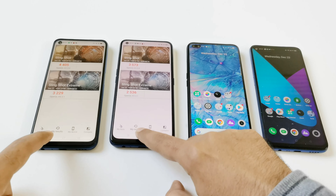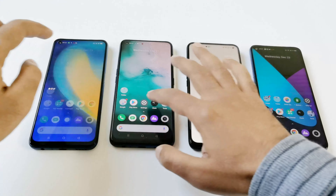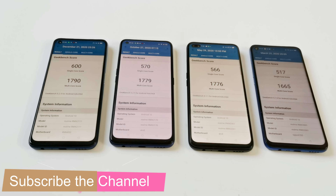Now it's time for the last test, which is Geekbench 5. This test is divided into two parts: single core and multi-core. Realme 7 5G is the winner in both. After that it's Realme 7 Pro at the second spot in both, then Realme 6 Pro at third, and Realme 6 at fourth — the same sequence 1, 2, 3, 4.